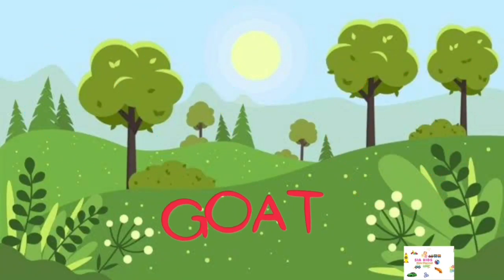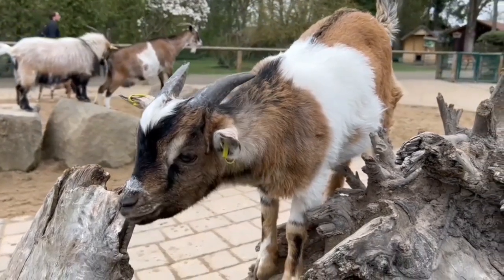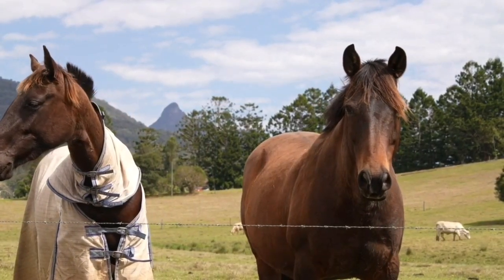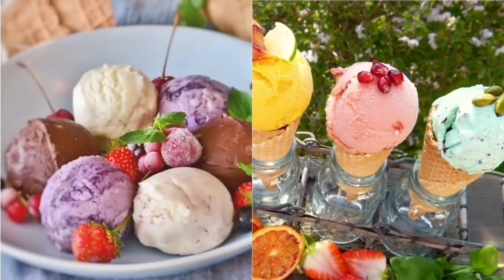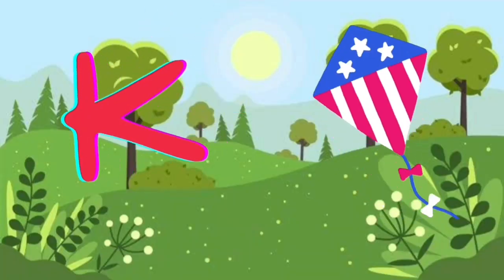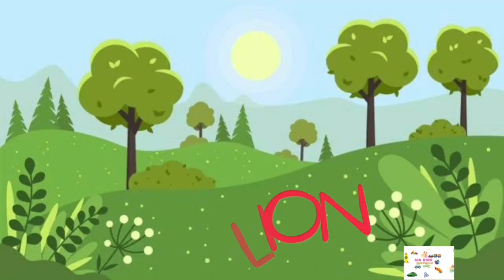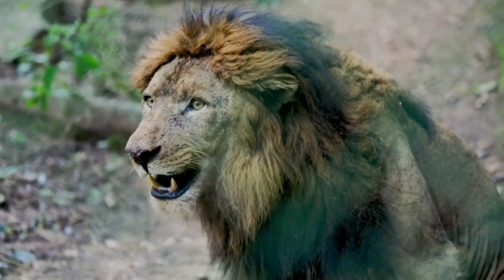G for Goat, H for Horse, I for Ice Cream, J for Juice, K for Kite, L for Lion, M for Monkey.